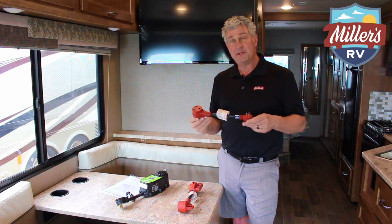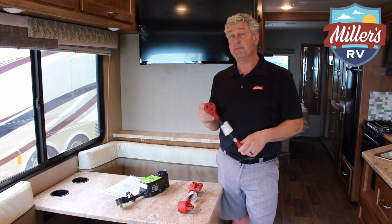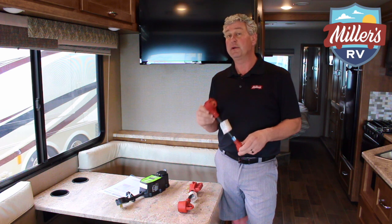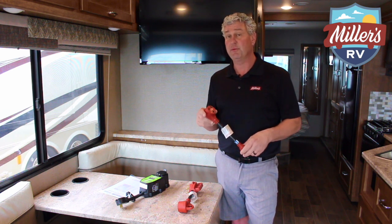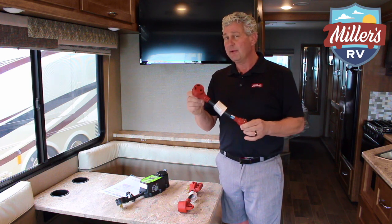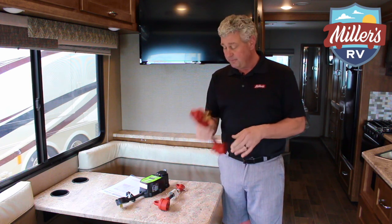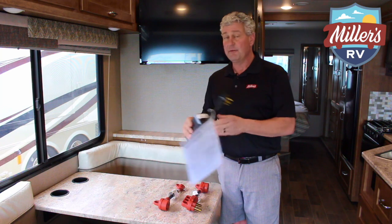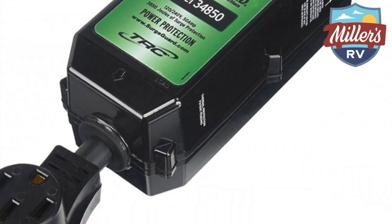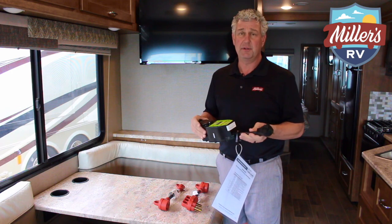We have these adapters available online at millersrv.com where you can buy them on our parts store online and pick them up here with no charges for shipping, or you can come visit us at 12912 Florida Boulevard — we keep these in stock every day. The 30 to 15 adapter will run you about twenty dollars. The 50 to 30 adapter will run you about twenty-five dollars. The surge protectors have a wide price range — you can go from a non-resettable one all the way up to the deluxe resettable model, ranging from about $150 to $400 depending on the level you want to go to.